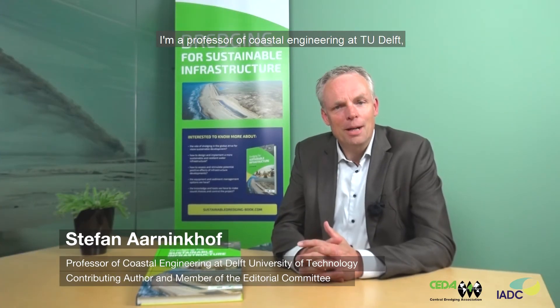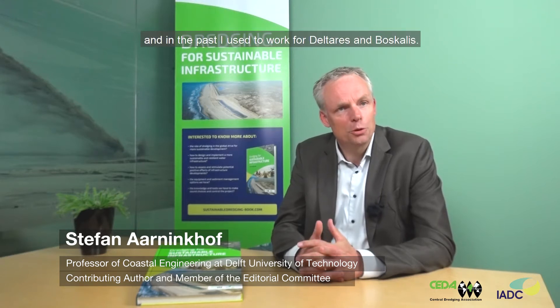My name is Stefan Einikoff. I'm a professor of coastal engineering at TU Delft, and in the past I used to work for Deltares and Boscanus.